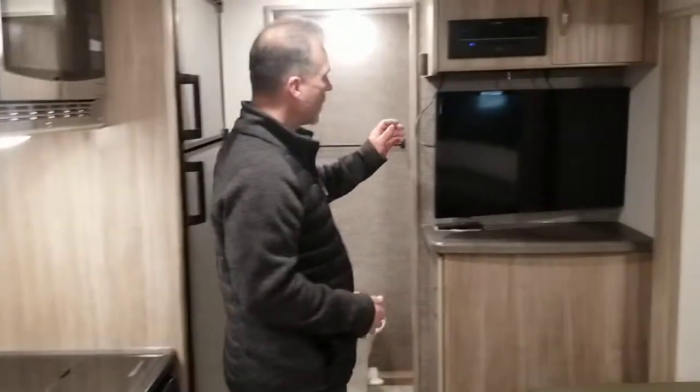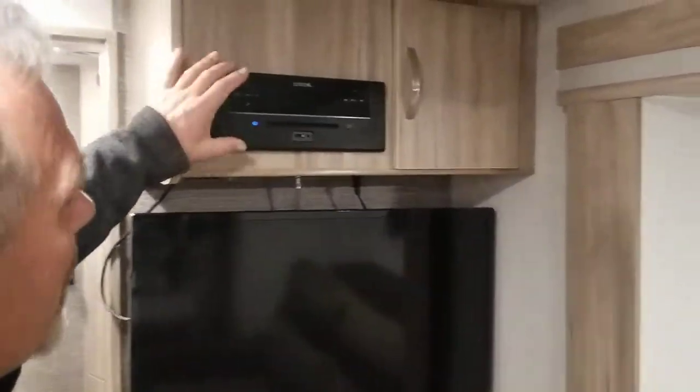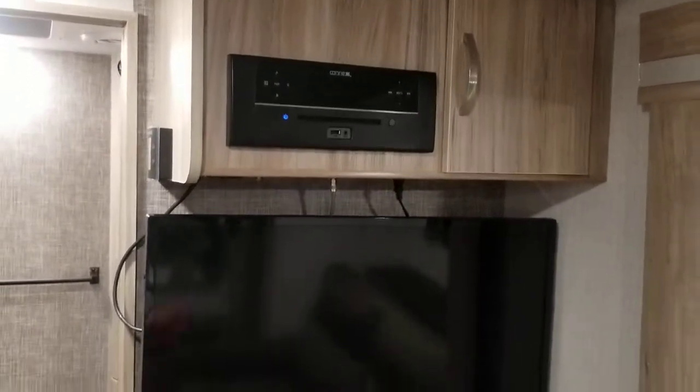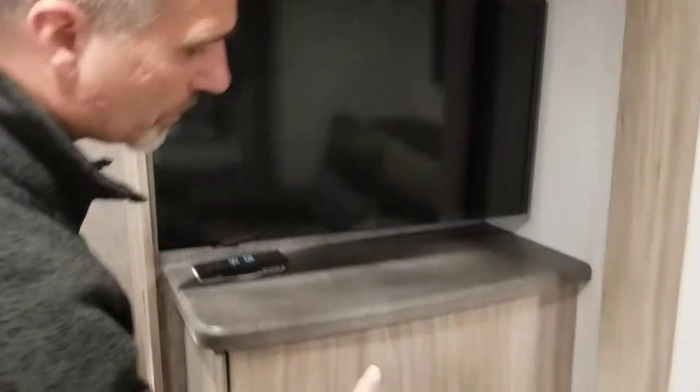Let's move to the entertainment area. We have a 32-inch TV, an AM/FM, CD, DVD, Bluetooth, USB, and auxiliary stereo already installed. There's a little bit of storage in the corner, but the big difference is they moved the door from that storage to the front so we have the whole depth — and that would most likely be used as a pantry. That is more than enough pantry storage.